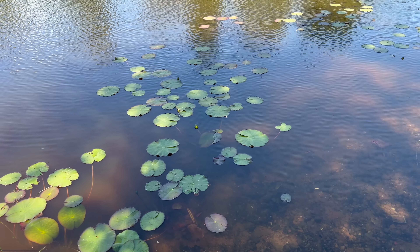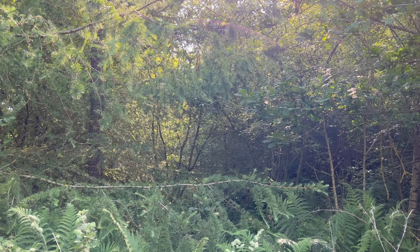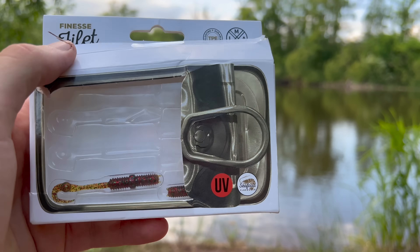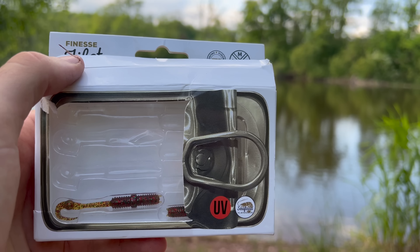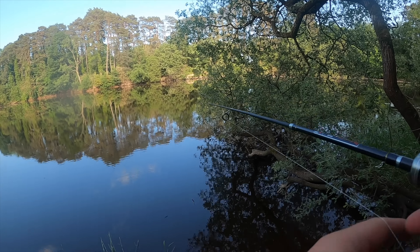It's fair to say today has absolutely kicked my arse. I've been here four or five hours maybe, and not even a nibble. So what I'm going to do is swap over to a perch setup, try to rescue the day just by catching a couple of fish, see what we can get on the bank. Let's do it. These LMAB finesse fillet worms are my go-to for small perch at the moment, so that's what I'm going to use to try and get myself a bit of morale.